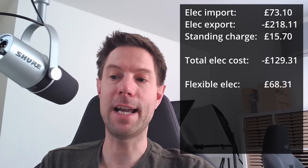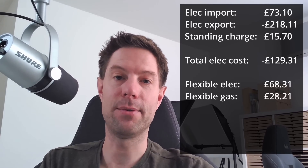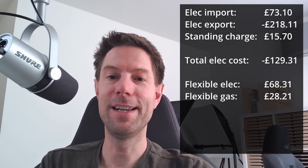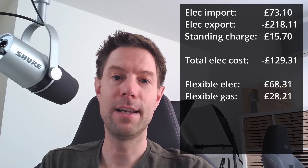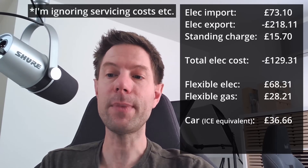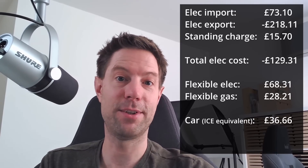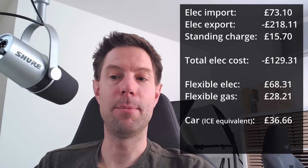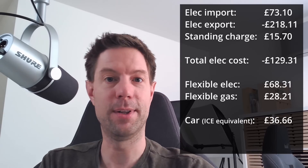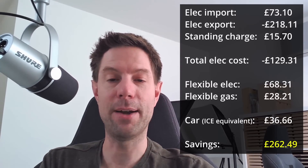If that normal daily usage had come from Octopus's standard flexible tariff, it would have cost £68.31. Heating hot water with gas would have been £28.21, and running the Honda Jazz for the same miles as the Fiat 500e would have cost £36.66 in petrol. Adding all that up against our actual electricity cost of minus £129.31 gives a total saving of £262.49 for the month of June.